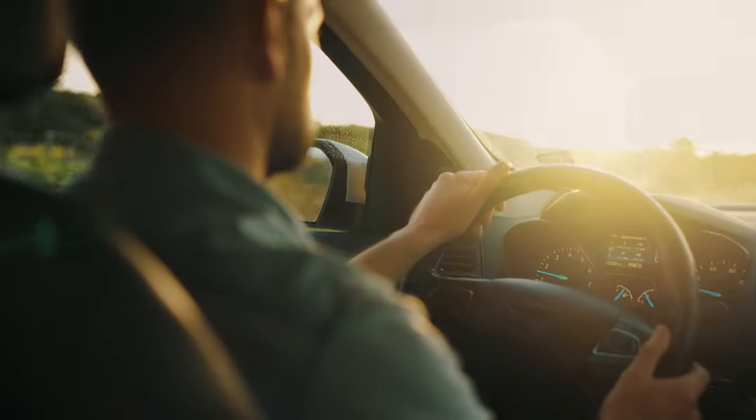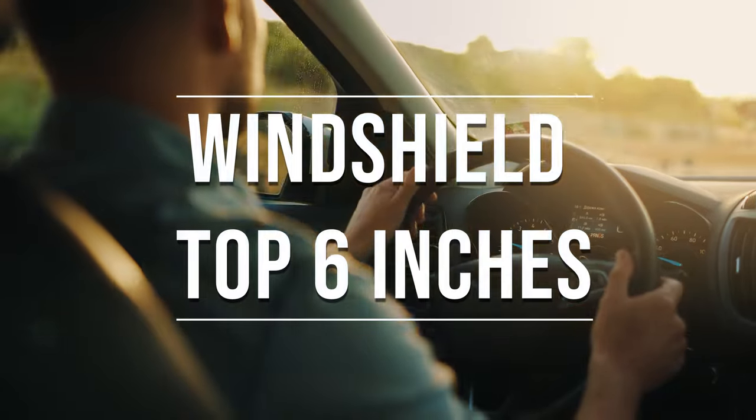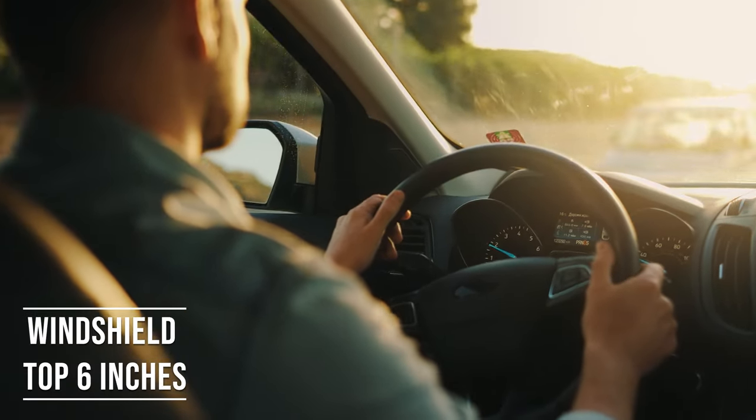Firstly, if you're driving a sedan in Illinois, you're allowed to tint the top six inches on your windshield. This rule is there to ensure you have clear visibility, which is crucial for safe driving.